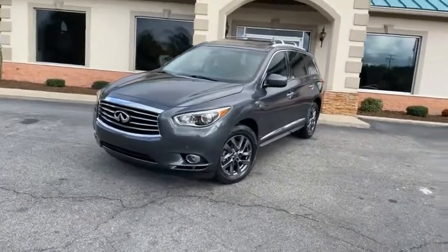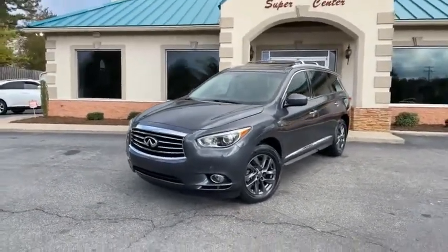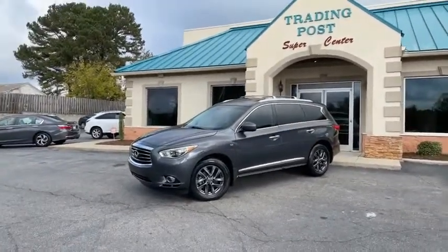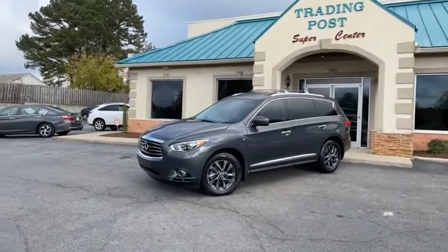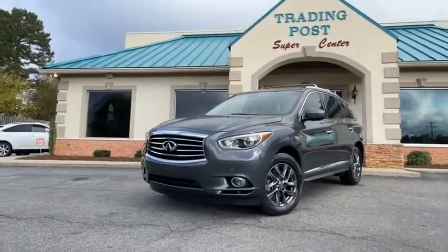Beautiful 2014 Infiniti QX60 — family owned and operated, 45 years in business here at the Trading Post by my family. Great people, awesome prices, beautiful cars. You're gonna love it here and you're gonna really love this QX60.